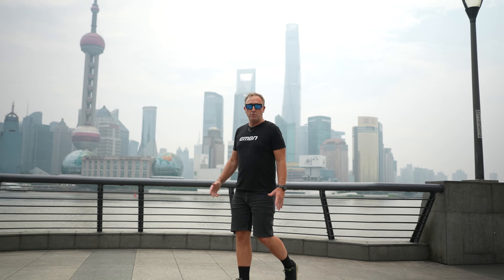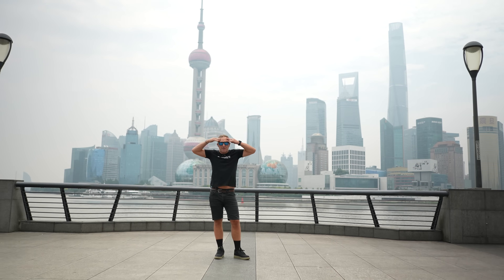Shanghai. It's a pretty big deal. The third largest city in the world, a major center for science and technology, the world's largest port, and today, 80% humidity.